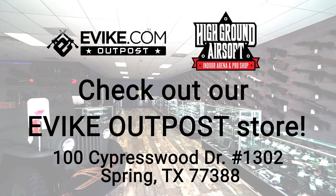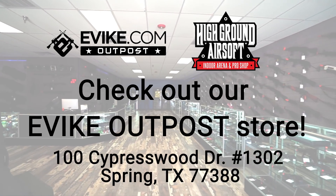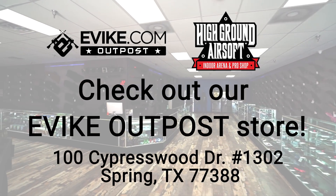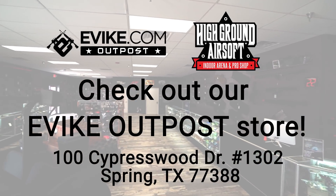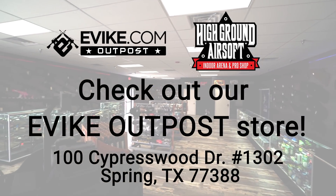With a huge product selection and knowledgeable and friendly staff, what are you waiting for? Come visit us at 100 Cypress Wood Drive, number 1302, Spring, Texas, 77388.